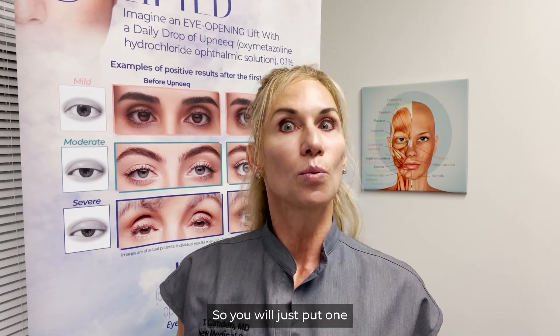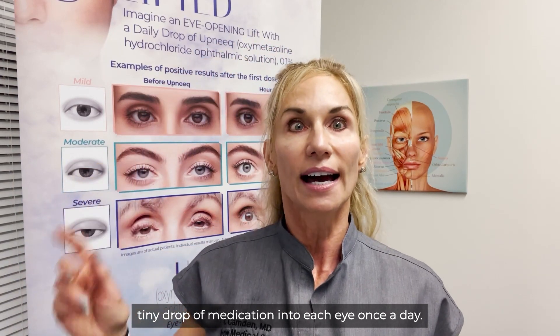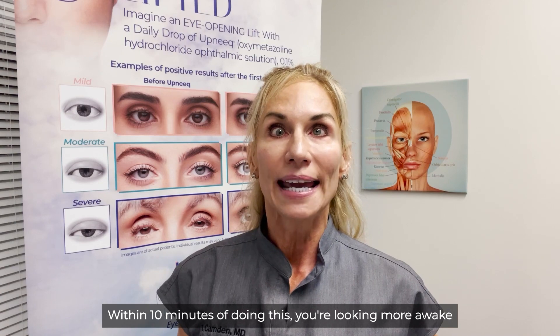How is Upneek used? You will just put one tiny drop of medication into each eye once a day. Within 10 minutes of doing this, you're looking more awake and your eyes will actually look more open.